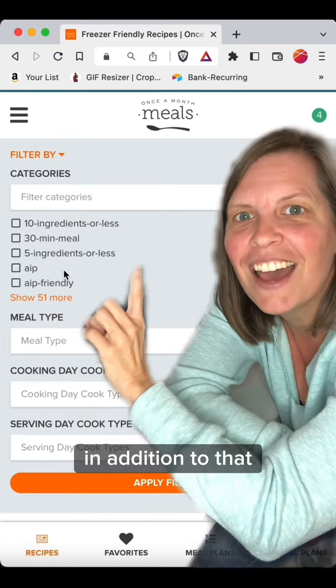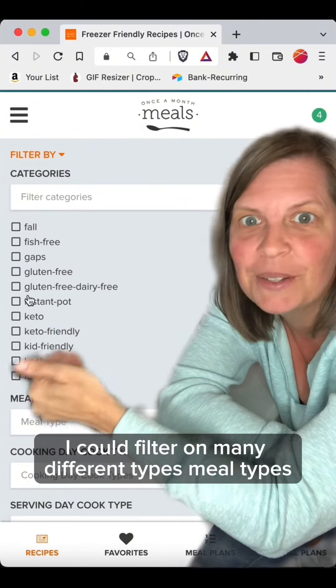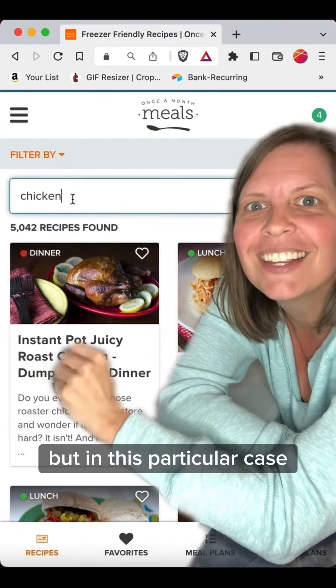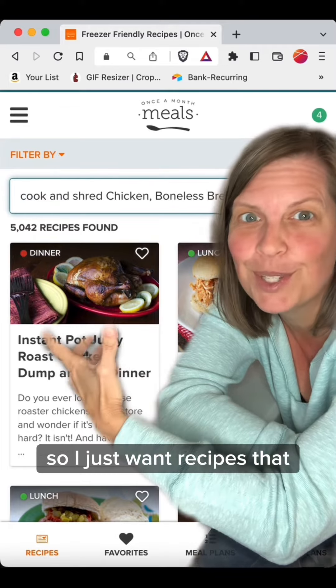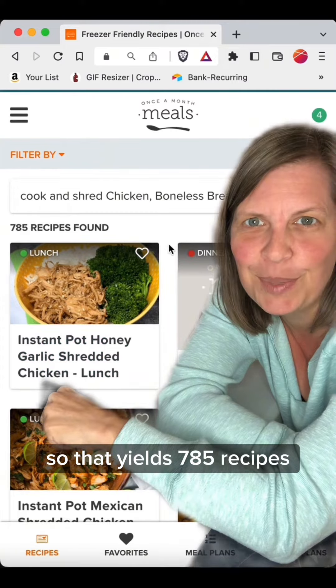In addition to that, I could filter on many different types — meal types, cooking day types — have fun with the filters. But in this particular case, I'm working with cooked and shredded chicken, so I just want recipes that have cooked and shredded chicken in it. That yields 785 recipes.